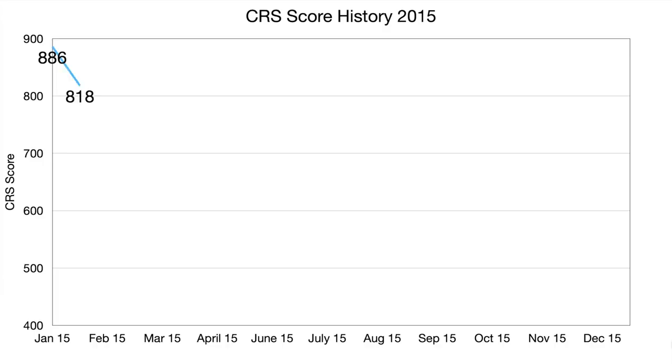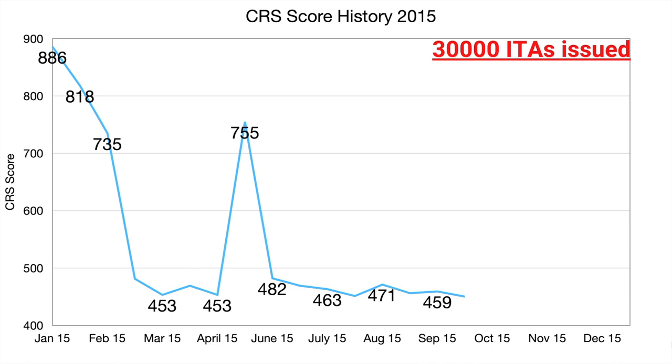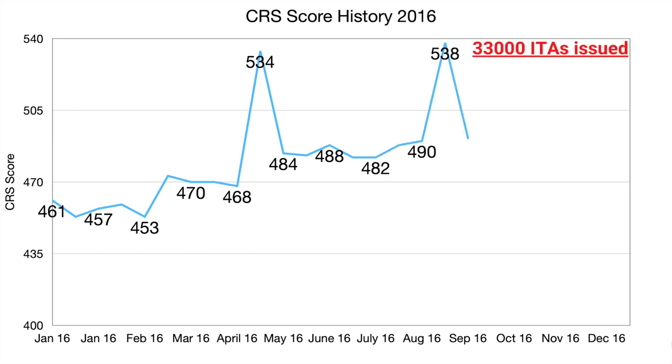2015 was the first year of the Express Entry process. CRS scores were quite high and erratic, staying above 450 throughout the year. In total, 30,000 ITAs were issued that year. 2016 again saw erratic CRS scores, with a couple of scores above 500, and cutoff scores stayed above 450 throughout the year. This year, 33,000 ITAs were issued.